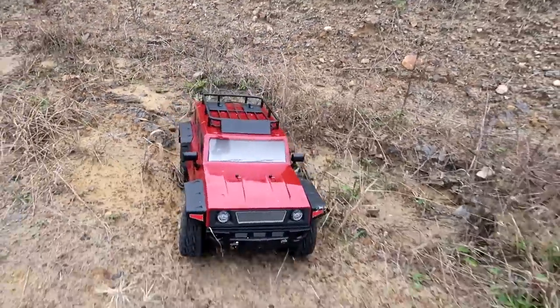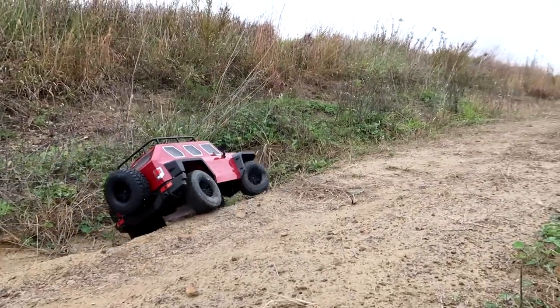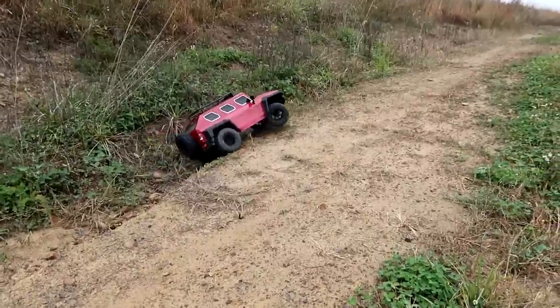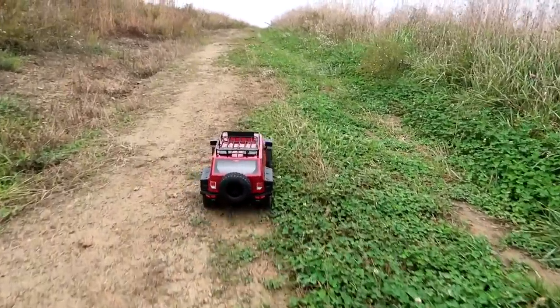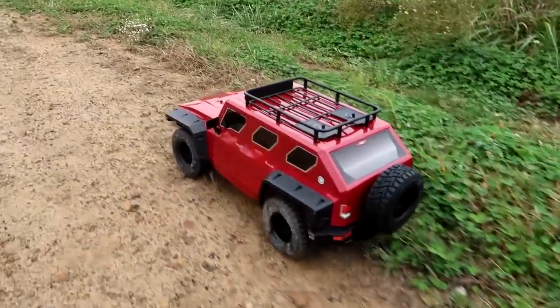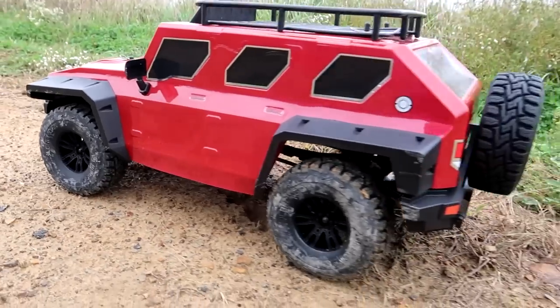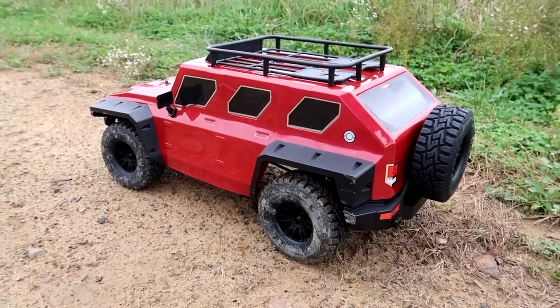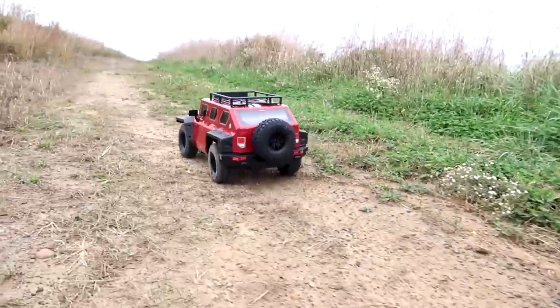What do you guys think when you first saw this — did you picture a crawler or a 25-30 mile an hour basher? I really thought this was gonna be a basher. I think it just does not look like an actual crawler. That's a good point.